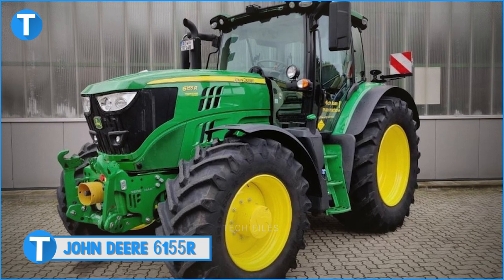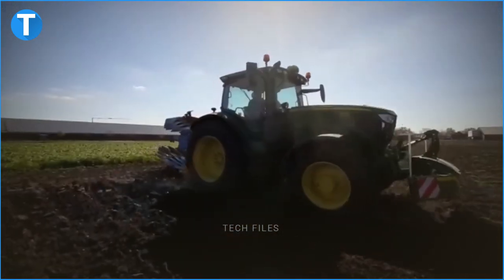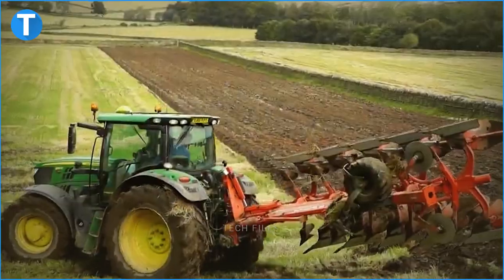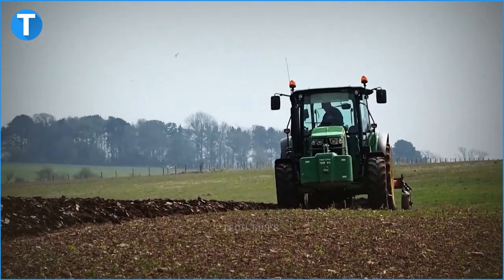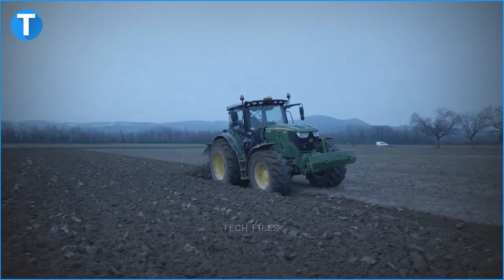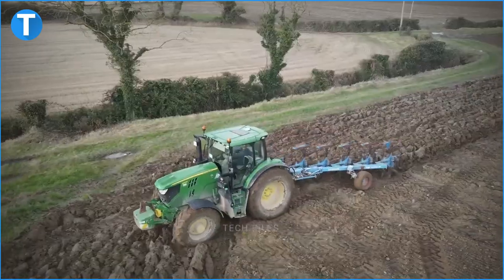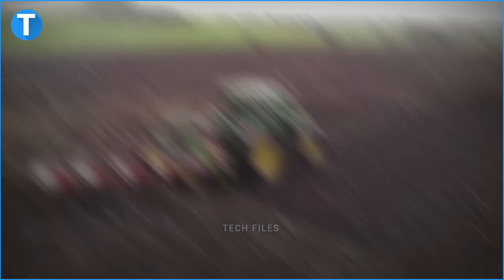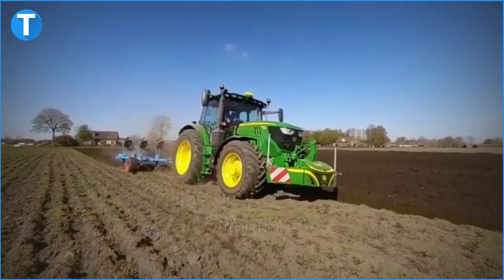Number 14: John Deere 6155R. This tractor is fitted with a turbocharged Powertech PVS final tier 4 engine with a displacement of 6.8 litres, rated power of 145 horsepower at 2100 rpm, peak torque of 724 newton metres at 1600 rpm and a PTO power of 121 horsepower. It also has a 20-speed auto quad plus transmission system. Its closed centre hydraulic system has a rated pump output of 114 litres per minute and a rear hitch of category 3/3N with a capacity of 4,170 kilograms.